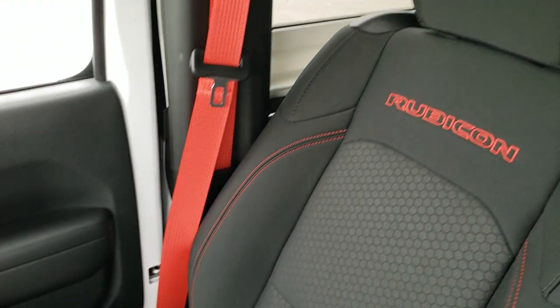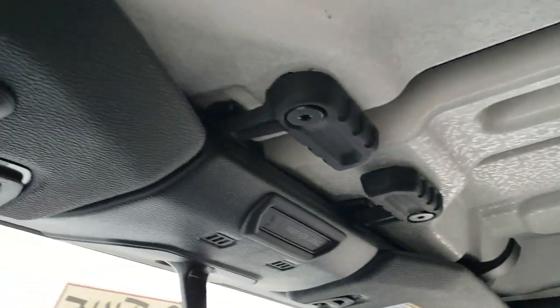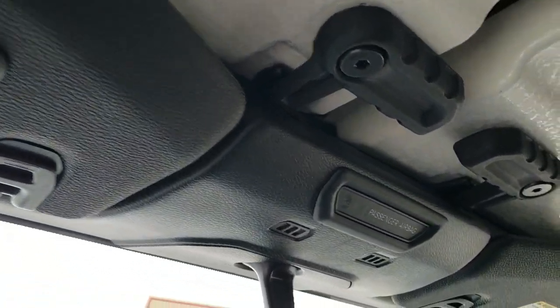It has the Jeep logo on the floor mat there, and the passenger seat has all the same stitching and everything. Really a nice package — you get the HomeLink buttons for your garage door, security systems, and lighting systems.